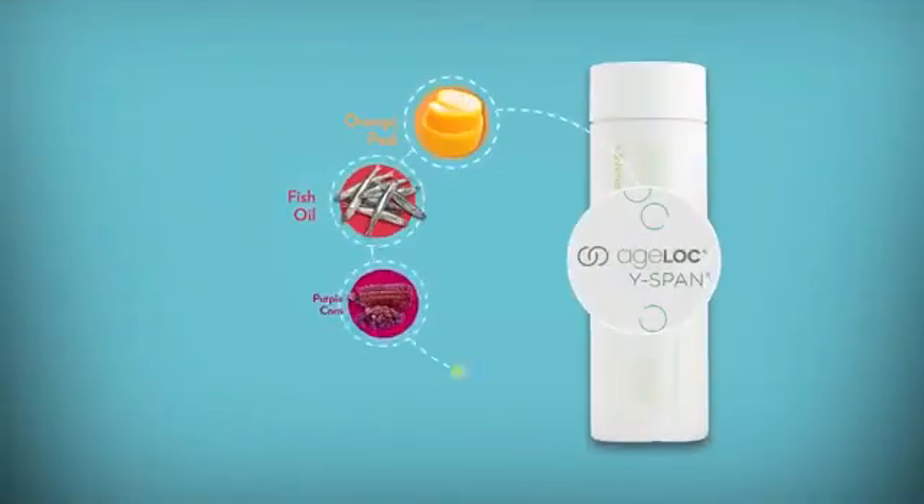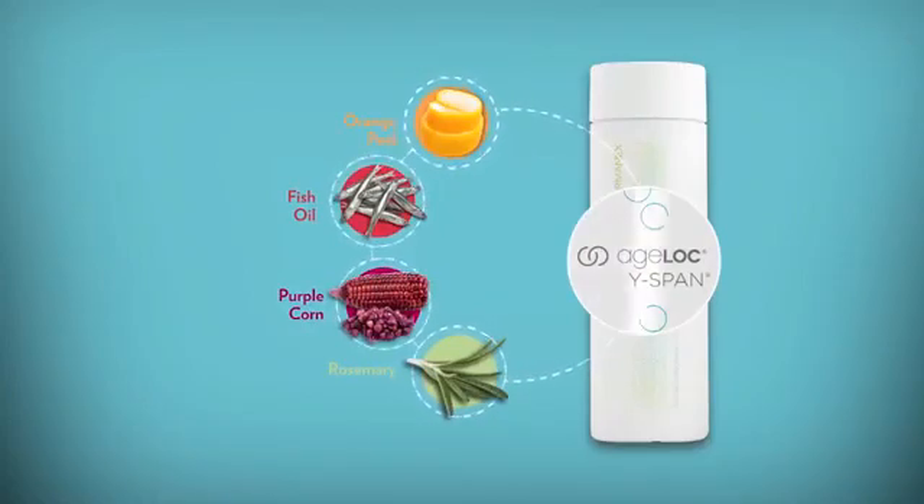It's during those long days of back-to-back meetings that I really appreciate what H-Lock Y-Spend does for me. Especially sourced ingredients from around the world like purple corn from Peru, rosemary from France, orange peel from the Mediterranean — the fish oil from Alaska keeps me alert and on my toes.